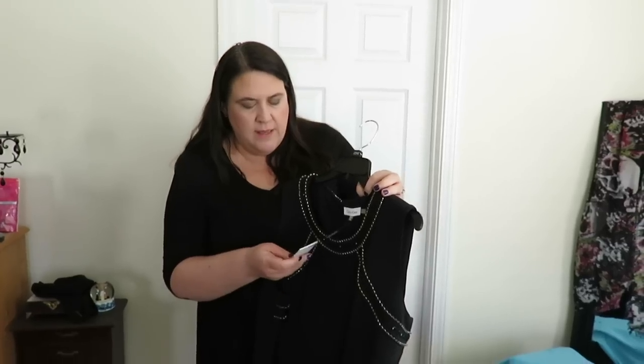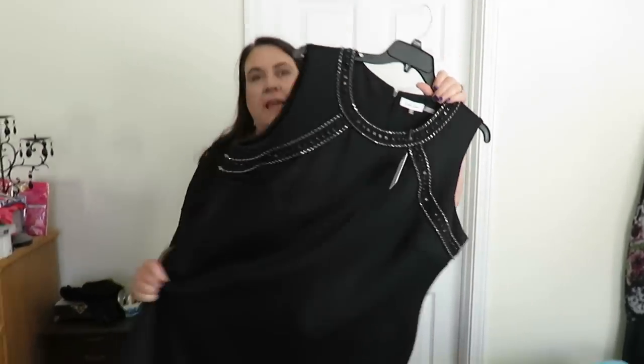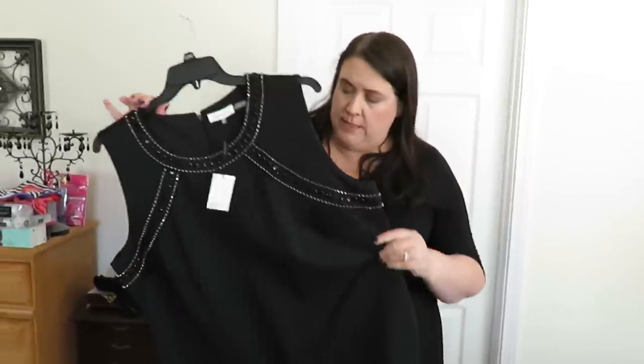This is a Calvin Klein dress. This was originally $140, and it's so nice - the fabric is awesome. How much did we get this for, Paul? This dress ended up being like $35 or something, super inexpensive. So for a name-brand dress, $35 - I mean come on. Now Paul has to take me somewhere fancy so I can wear it.